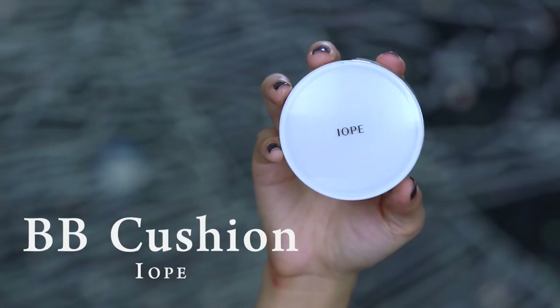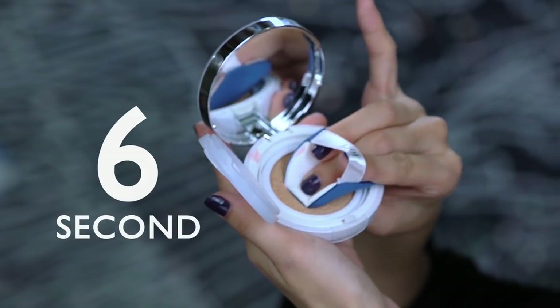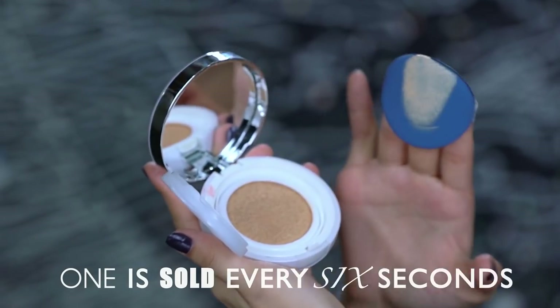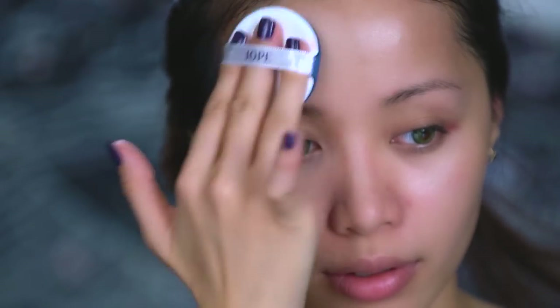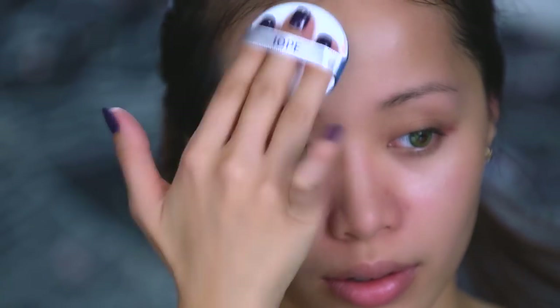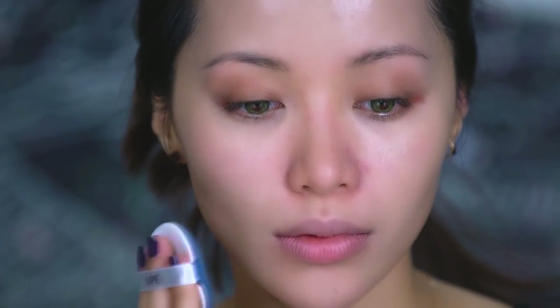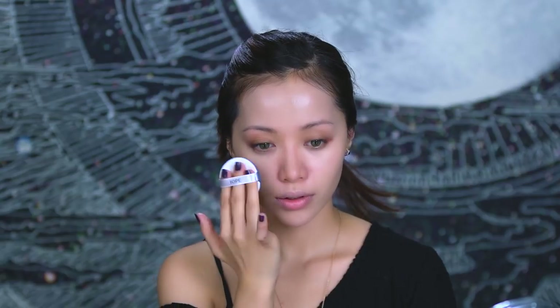One of my top three favorite cushion compacts is by IOPE. This compact is called the 6 second compact — as they say, one is sold every 6 seconds. I wasn't paid to say that, true fact. The cushion applicator provides a light feathery coverage that won't cling to any imperfections. You don't really need to cover your entire face; just spot treat until redness and blemishes are less noticeable.